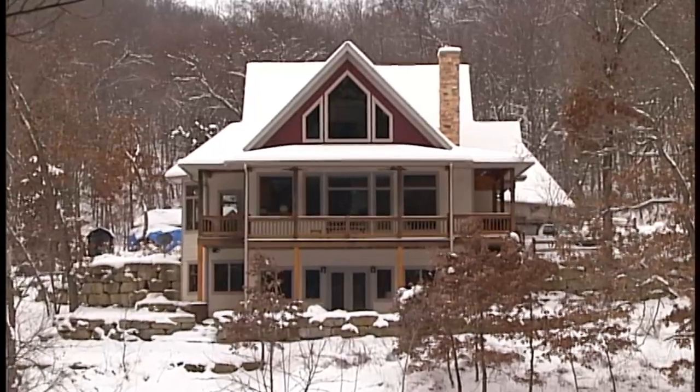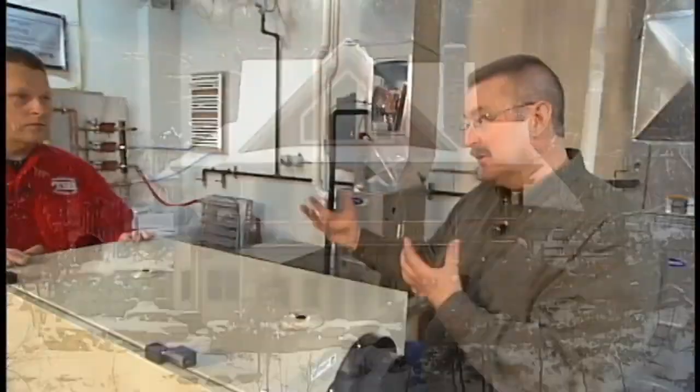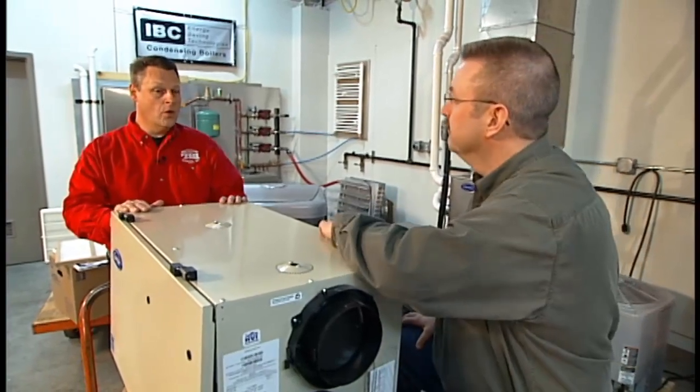One of the big challenges with today's tightly constructed homes is the fresh air inside. We're talking indoor air quality — what are some of the options to help bring in fresh air to our home?